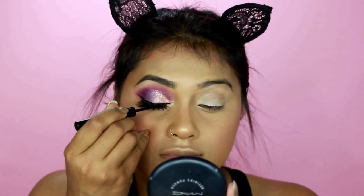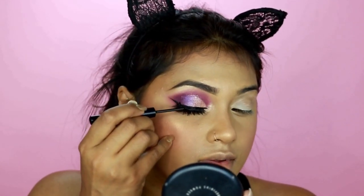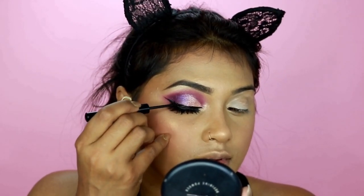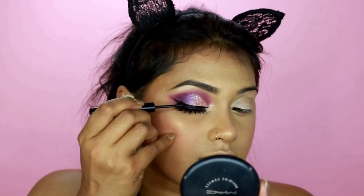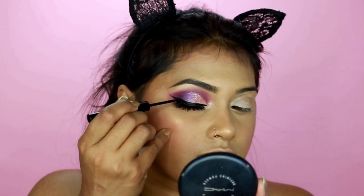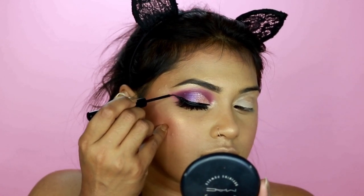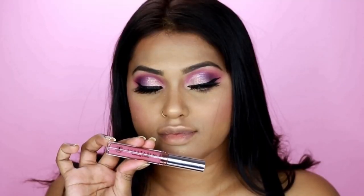I'm just topping it up with one more coat of liner to make sure it looks smooth and straight, because I'm very clumsy while applying lashes — I sometimes get lash glue outside the liner. So I'm thickening it up a little to give my eye that shape. Then I'll do my hair and be right back — eyes are done, and it's time for lipstick.